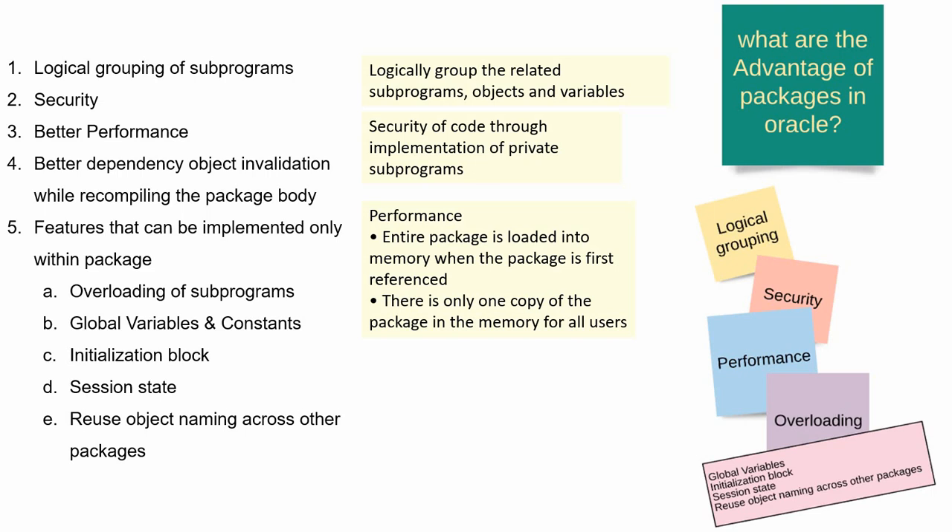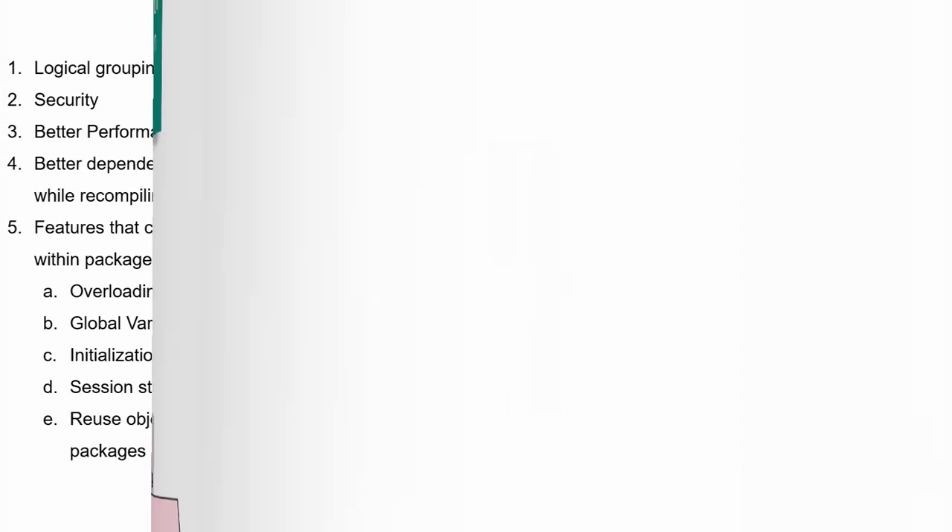So these are the key points you should remember mainly from an interview point of view. Many of these points I have covered in separate videos. Let me take you through those videos — the links I will share in the description. The private procedure, I have covered in a separate video — you can just look into that.